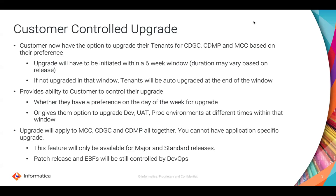The upgrade applies to MCC, CDGC, and CDMP all together, meaning you cannot upgrade only one application and not the others — all three apply. This auto or customer-driven upgrade is applicable only for major and standard releases. It does not apply to patch and EBF releases, which will be controlled by our Cloud Trust team.